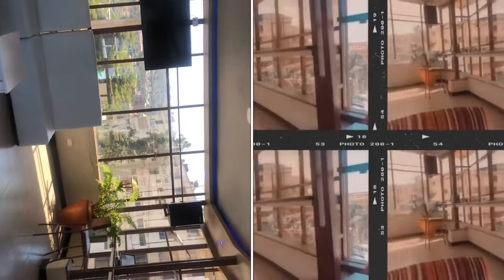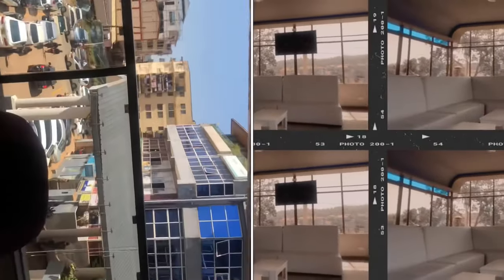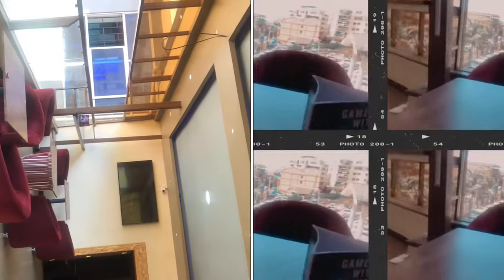Beautiful is an understatement. I don't even know how to describe it guys, but it is so pleasing to look at, even to just be in the place. This is really a good place to come and chill. I love the way it has an amazing 360 view of Kisii town — you can see it from both angles, towards Nyanchua and towards the CBD.